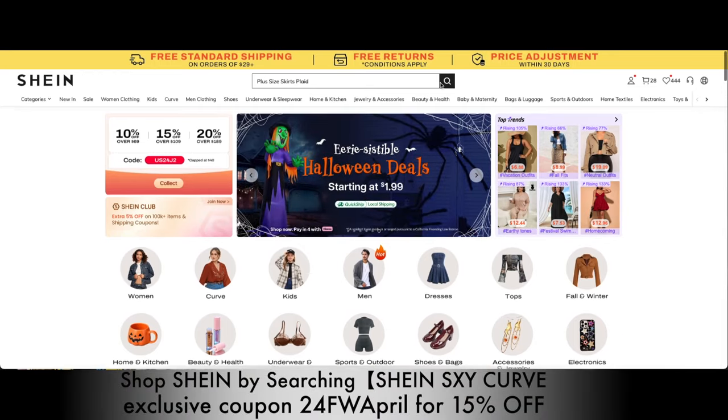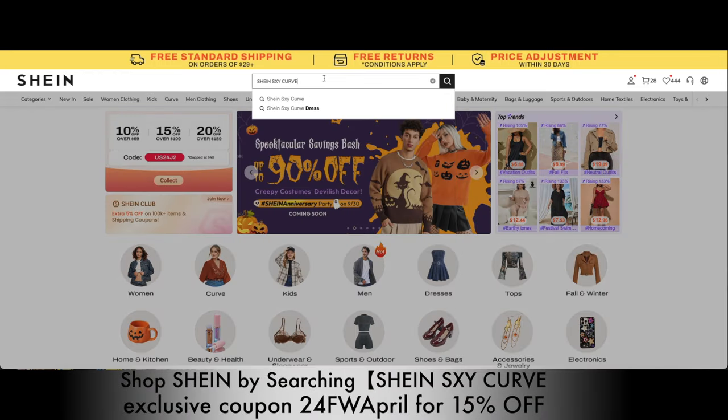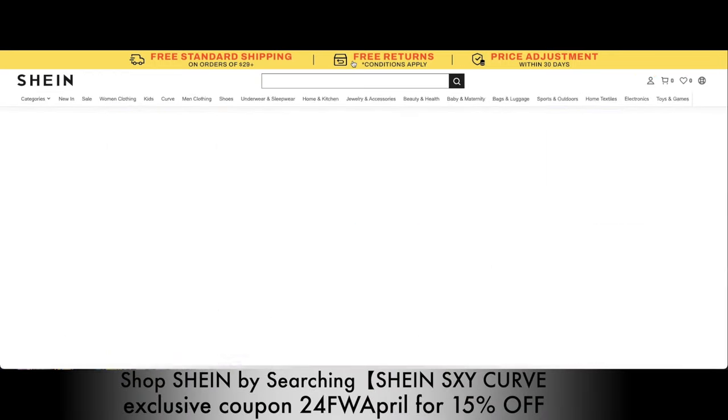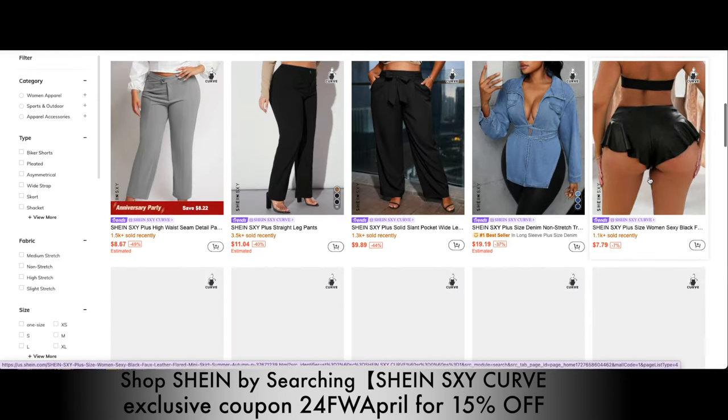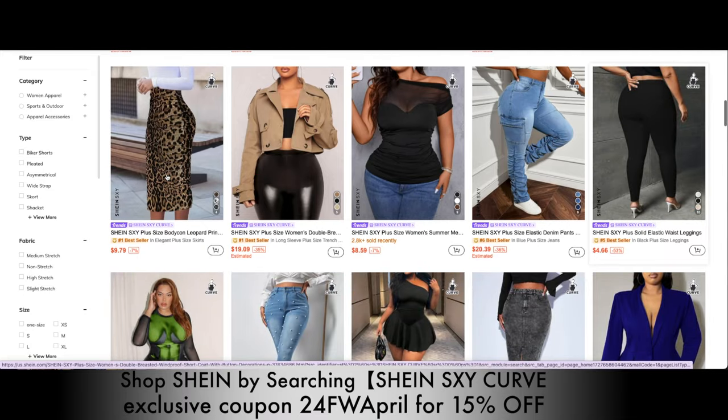Hey y'all, so today's video is being sponsored by Shein, where you can get all affordable clothing for a fraction of the price. Make sure you use my code to receive 15% off of all Shein attire.